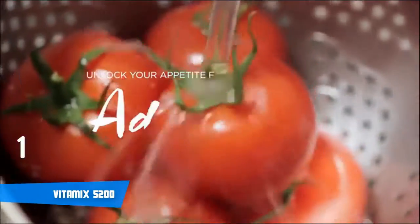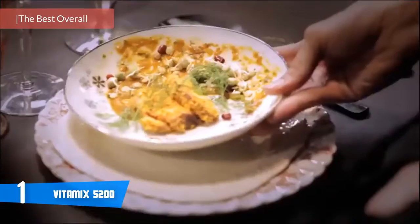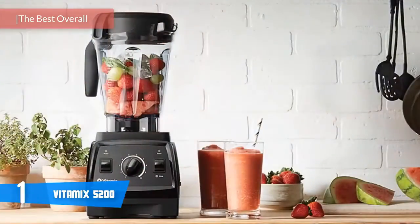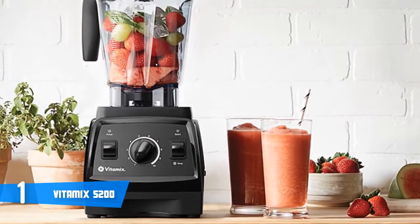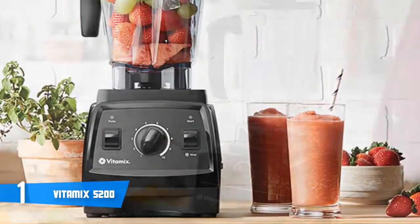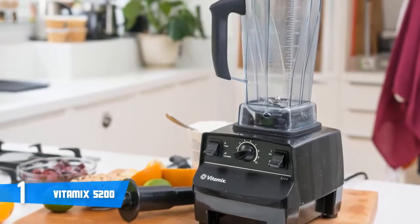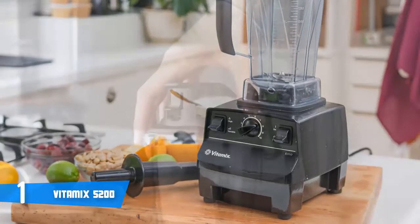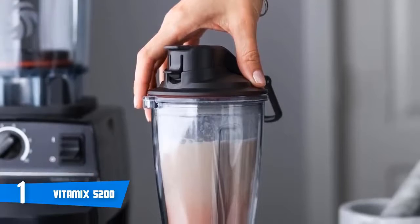And at number one, it's the Vitamix 5200. If you're looking for a new quality blender, the Vitamix 5200 could be your ideal choice due to its interesting features and fluid performance. Aesthetically speaking, you can find this blender in two color options, black and white — however, the only difference between them is the color, as they both perform equally well. The entire unit weighs about 10.5 pounds, while the container is made from BPA-free plastic and holds four pounds, which means you can make big batches of soup, beverages, and ice cream at the same time.